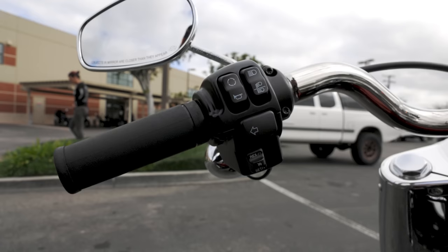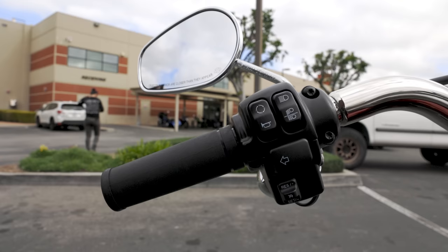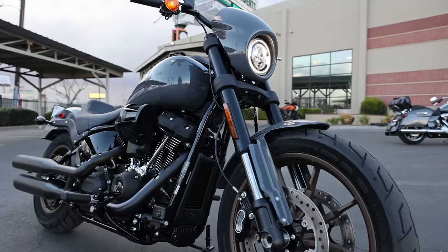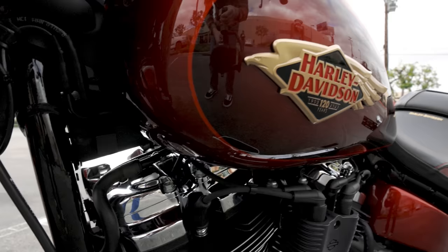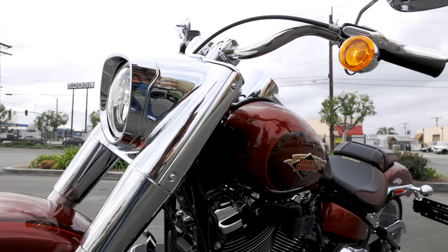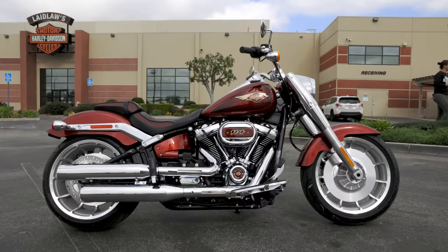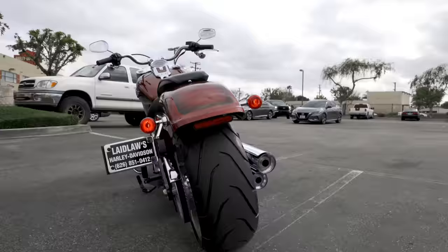You've got that bullet hole center console which has become synonymous with the Fat Boy. This year Harley Davidson applied cruise control to several bikes that didn't previously have it - the Fat Boy is one of them, so you do have cruise on this bike from the factory. The other two bikes are the Breakout and the Lowrider S. The Street Bob and the Softail Standard are the only two Softails that don't come with cruise standard from the factory. You've also got a USB port on the left hand side of the bike for charging - probably a very underutilized feature on the Softail.